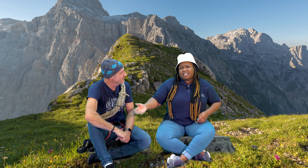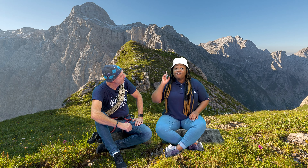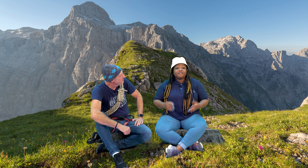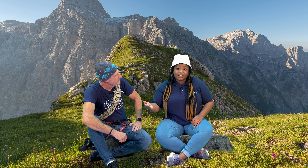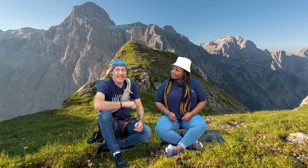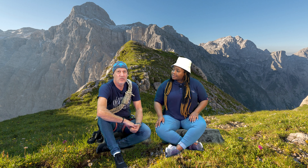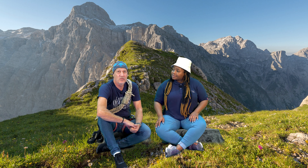Hold on, because God is your defender. God doesn't fight our battles with sticks and weapons, but He knows what we're going through and He can fight our battles for us. It's very important to remember, boys and girls, that if someone is doing something that can cause you harm, it is a good thing to report it to a safe adult who can help, even if the person isn't happy about you reporting them. That's right. Let's pray and ask God to help us have grit — G-R-I-T — so that when we face challenges, we can remember that God is with us and God can defend us.